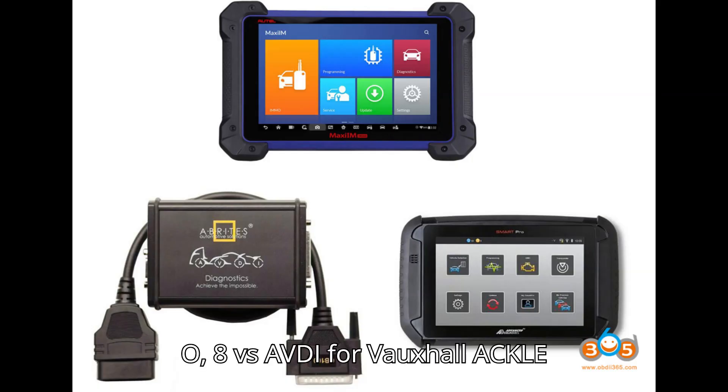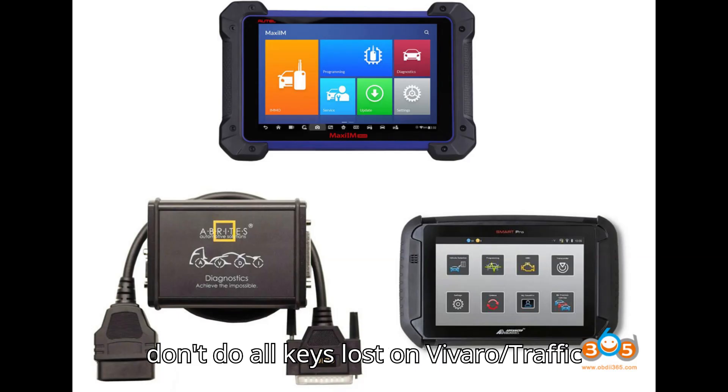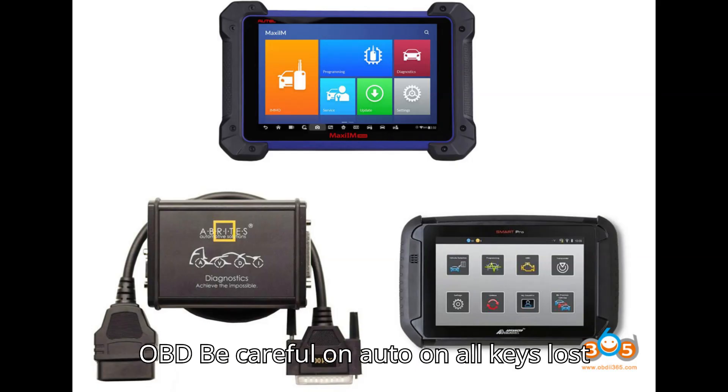Auto IM608 versus AVDI for Vauxhall AKL. Lonsdor All Keys Lost not working — Lonsdor doesn't do All Keys Lost on Vivaro/Traffic, same as Renault Traffic, with key. Auto, AVDI, and SmartPro will do it via OBD.